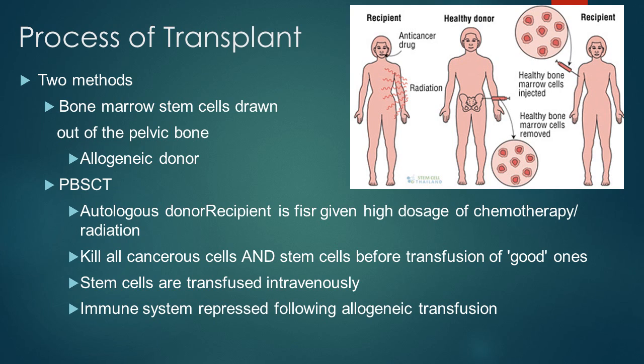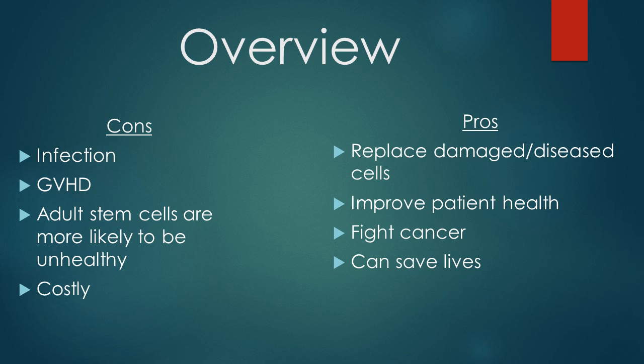HSCs are normally transplanted into patients with blood and bone marrow diseases, such as leukemia, sickle cell anemia, and other similar diseases. The results of stem cell transplants may vary from patient to patient — some may have little to no side effects and good results, while some may have serious complications. It depends on the patient and the method of transplant. Risks of transplantation include infection, graft-versus-host disease, and the fact that stem cells taken from adults may not be perfect due to the age and environment of the donor. Some complications could be fatal to those already weakened by disease, and procedures are also very costly, at upwards of about $200,000 or more depending on the type.